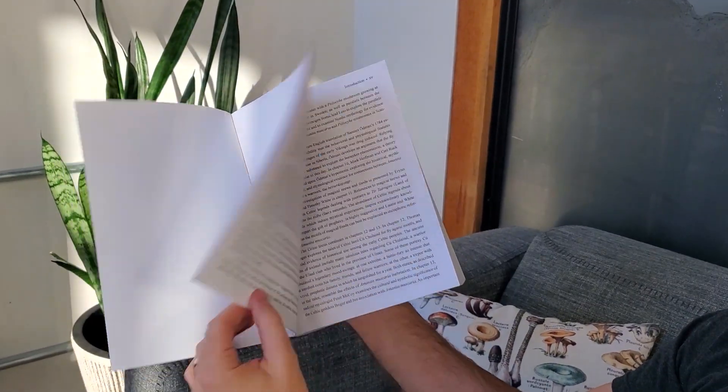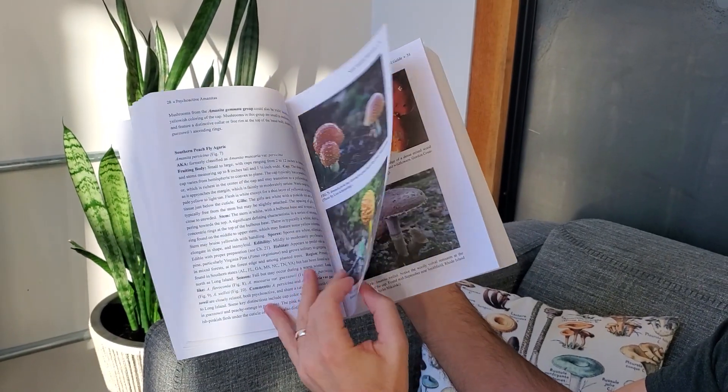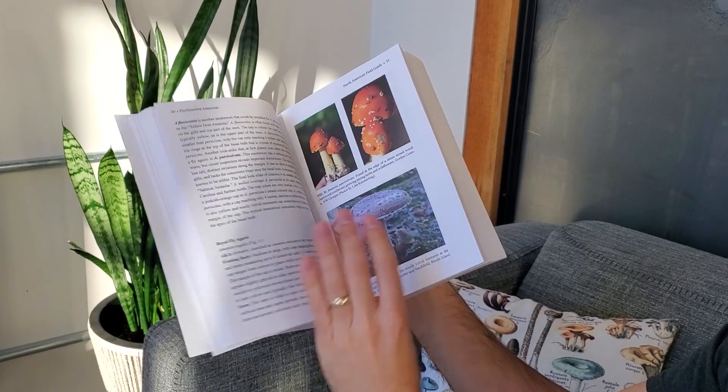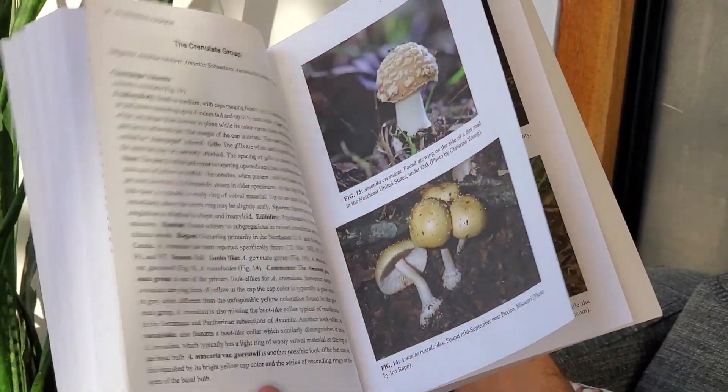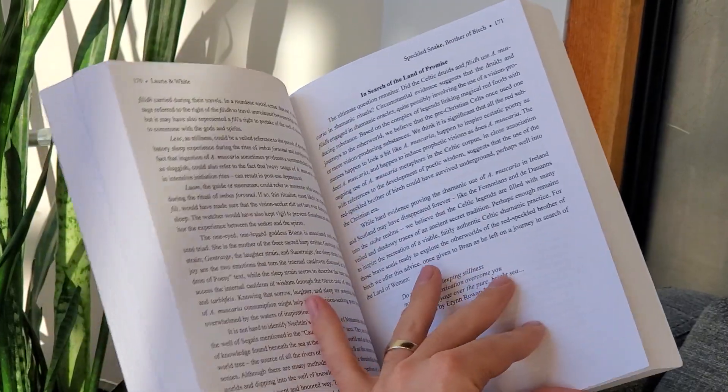Next up is 'Fly Agaric' by Kevin Feeney. You may or may not consider Amanita muscaria, the fly agaric, to be a medicinal mushroom, but if you do — or if you're just interested in learning more about the topic — this book is a must-have. It covers everything from identification of different species of Amanita, to the compounds and their concentrations inside those mushrooms, and the effects those compounds might have on our minds. It also covers the amazing history of this mushroom and its cultural importance. If you're interested in this topic, I can't think of a better place to start.